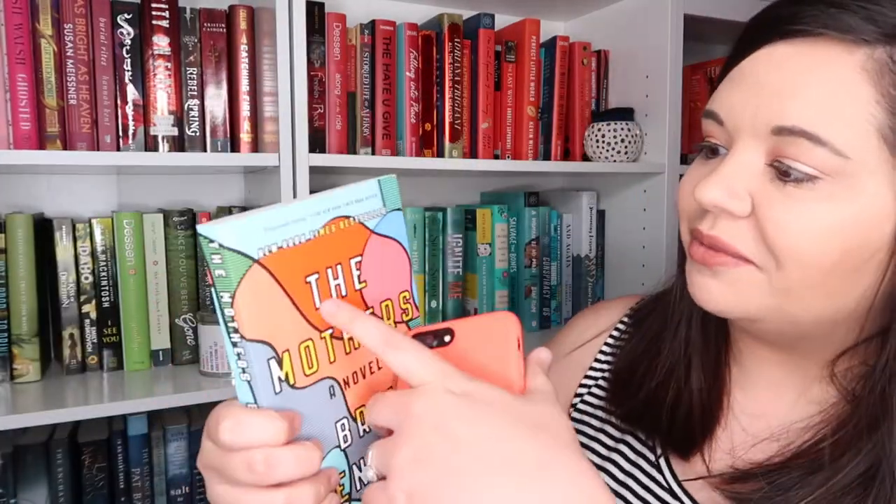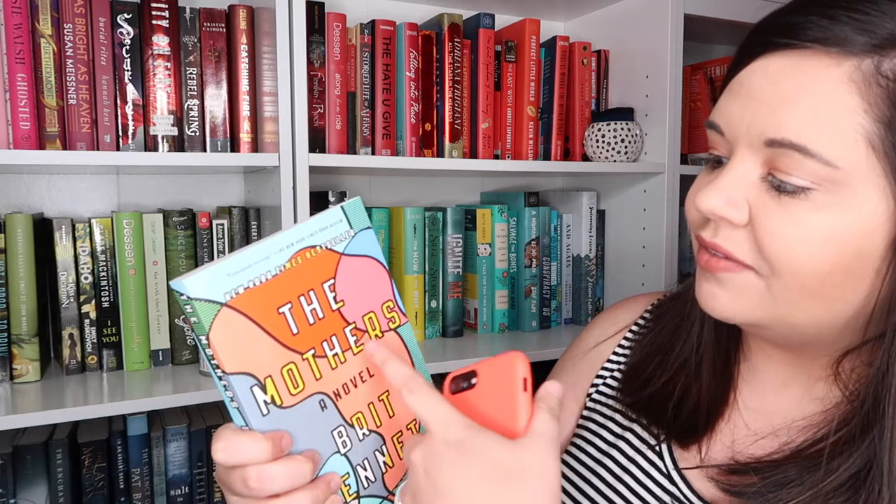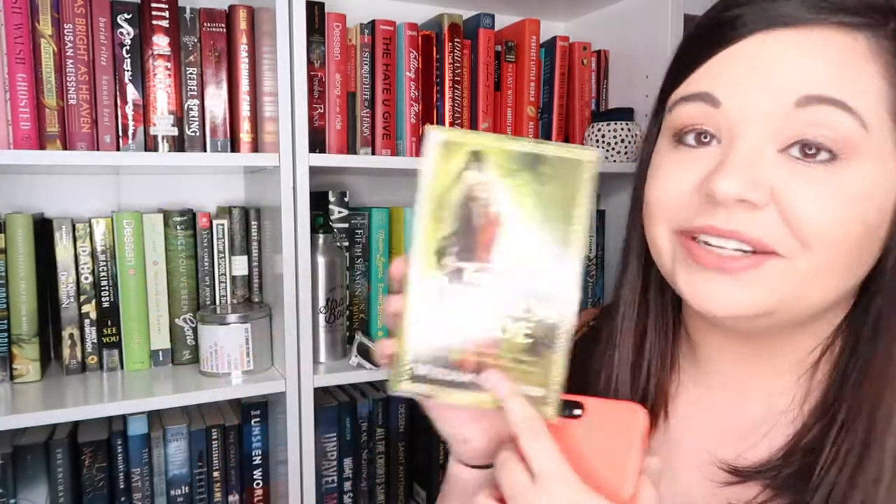Even though the first book that came to mind was Cinder by Marissa Meyer, I couldn't find it on my shelf. Do you have a book with a title 10 letters long? I think this one took me the longest — The Mothers by Britt Bennett: one, two, three, four, five, six, seven, eight, nine, ten. Do you have a book that starts and ends with the same letter? Obsidio by Amy Kaufman and Jay Kristoff — O and O. Do you have a mass market paperback? I have a bunch, but I happened to have one on the shelf — The Princess Bride.